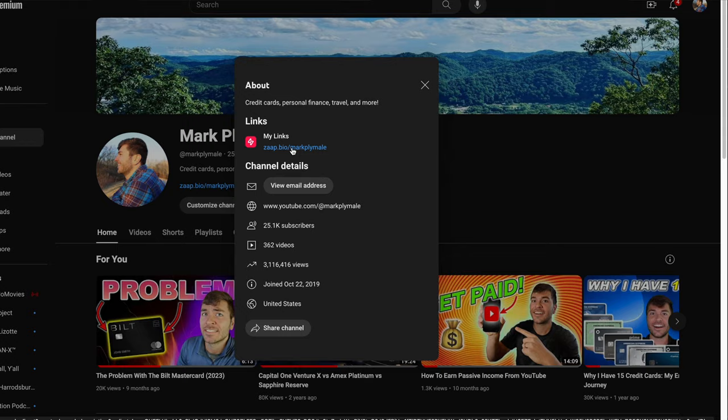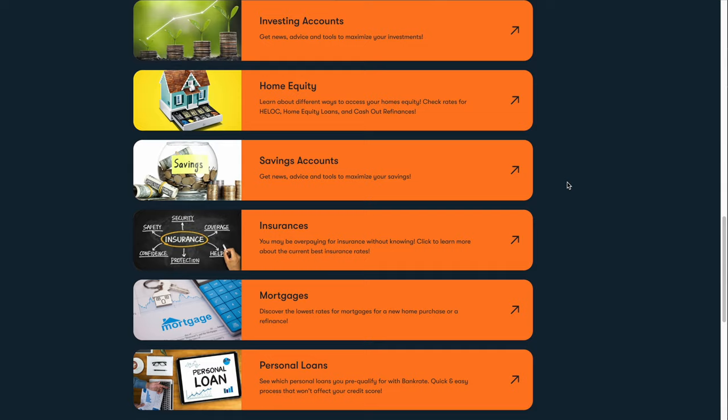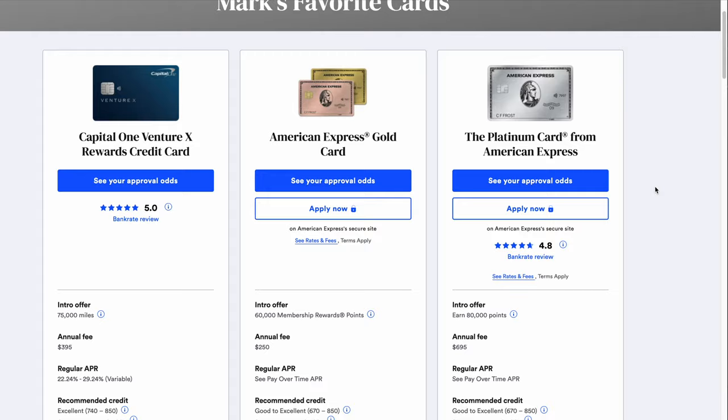If you're interested in learning about the Hilton Aspire card or any of the other very best credit cards on the market, be sure to check out the link in the description of this video and also in the bio of all my socials. I have links for basically all the very best credit cards on the market as well as some of the very best other financial products. Using those links directly supports me and helps me continue to make videos like this, so if you use any of those links thank you so much.